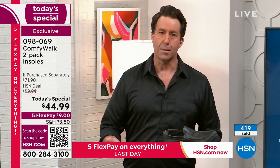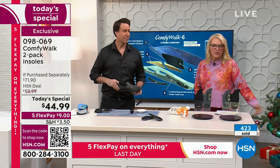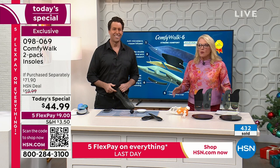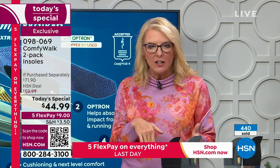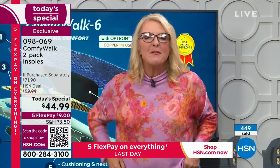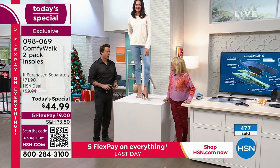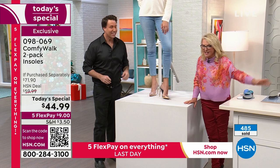I do prefer to have multiple pairs for multiple shoes. You'll be in a real hurry and throw a pair of shoes on, and you'll forget — then you'll take that first step and think, oh, I don't have my Comfy Walks in. You'll know it immediately. It is wild how different your legs, ankles, hips, and back feel when you switch to these.